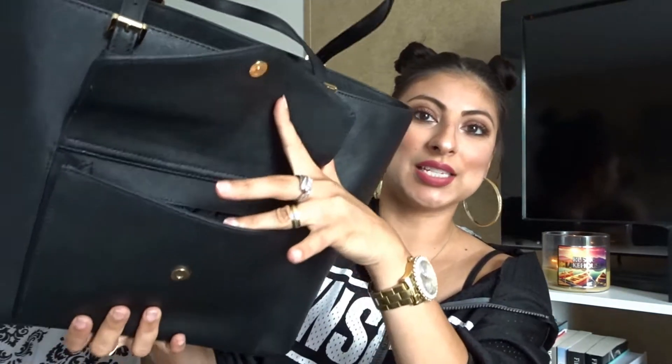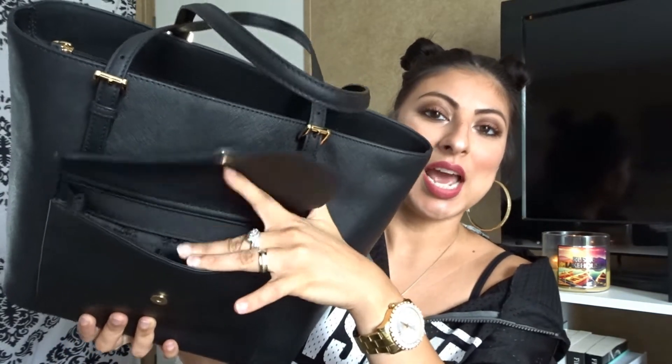It also has a pocket in front with a little wallet section for your debit cards and stuff. I like to put my phone in there and it fits perfectly. So let's see what I have in here — I have a mess, excuse this mess please, guys.